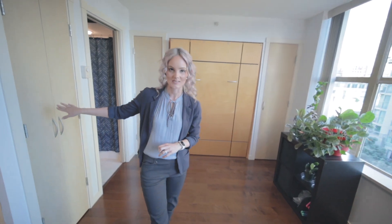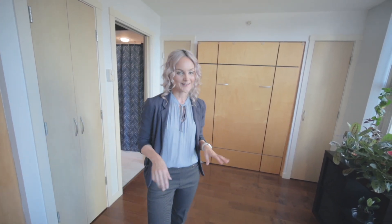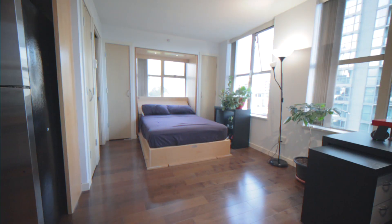Tons of storage. We have a coat closet as you come in, a linen press by the bathroom, plus two wardrobes by your murphy bed. My favorite part is the built-in murphy bed, because this living space instantly transforms into your living quarters.